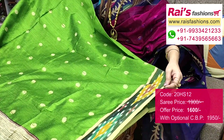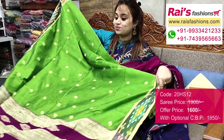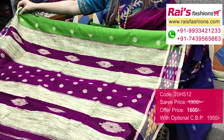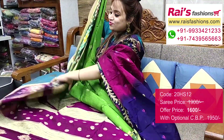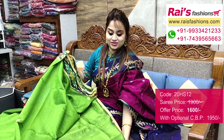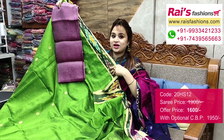Contrast color, gicha weaving polka. Pallu portion — contrast color gicha stripes with beautiful fine weaving polka buta design, highlighted pallu, very bright looks. All over base — polka design, running blouse piece included. I will suggest a silk material heavy brocade work contrast blouse piece with this saree for your trendy and fashionable smart looks.